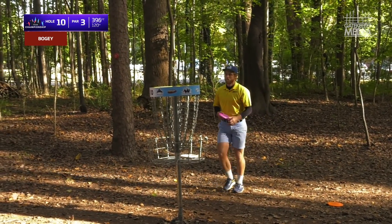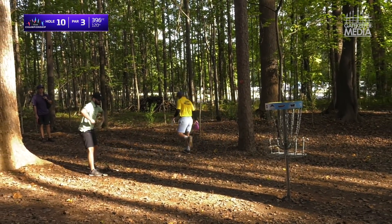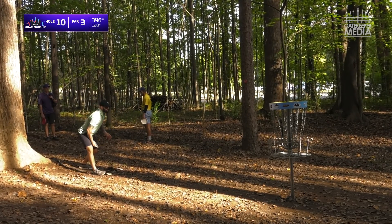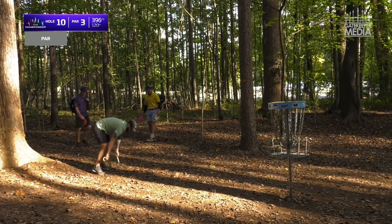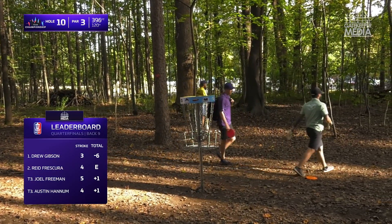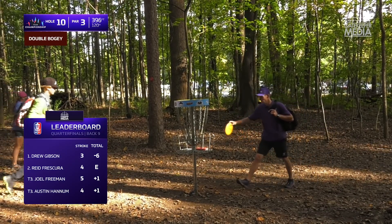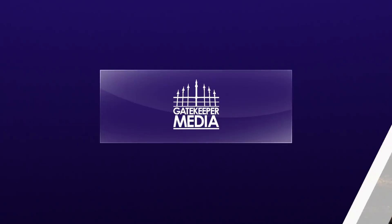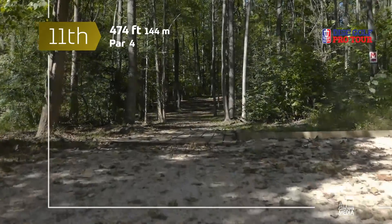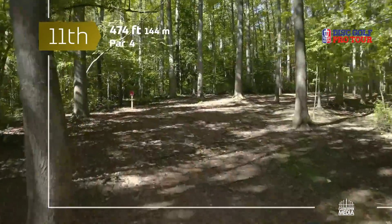Good putt there. Under 400 — not the most difficult hole on this course when you stand on the tee pad and look at it, but sure did eat up the lead card. Three for Drew, pair of fours for Austin and Reed, Joel five — that one really hurts. He fought his way back to even, and then took the double bogey.